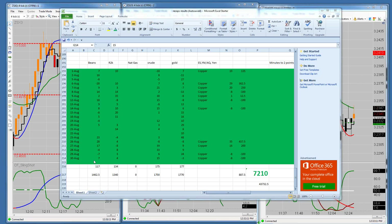Let's start with the results from today. We ended up plus 7 ticks on soybeans, plus 4 ticks on the Russell, plus 15 ticks on crude oil, minus 3 ticks on gold, minus 8 ticks on copper.